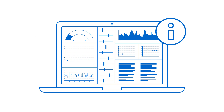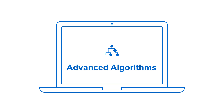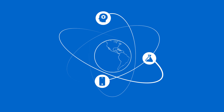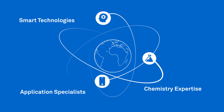The collected information is then utilized for big data analytics, predictive modeling, and advanced algorithms. What makes ChemConnect exceptional is the smart process management that optimizes chemistry applications in industrial processes and brings together our global network of application specialists, chemistry expertise, and smart technologies.